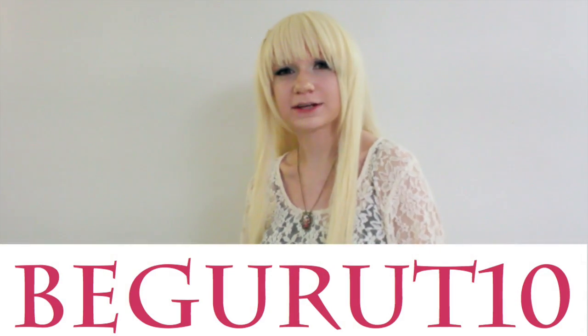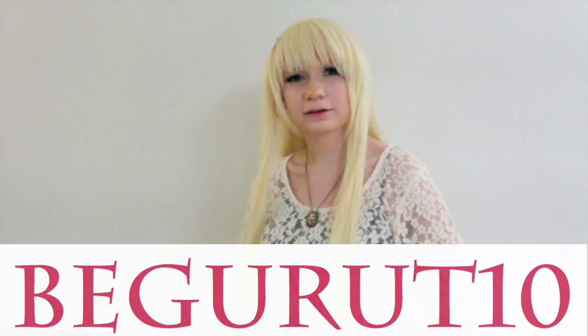Thank you so much to Born Pretty Store, and a huge thank you to Jenny again for helping me with everything in general. I will see all of you guys next time. Thank you so much for watching. Don't forget about my discount code, FIGURUT10, for 10% off. And I'll see you next time. Bye!